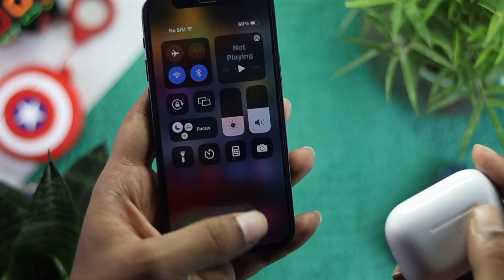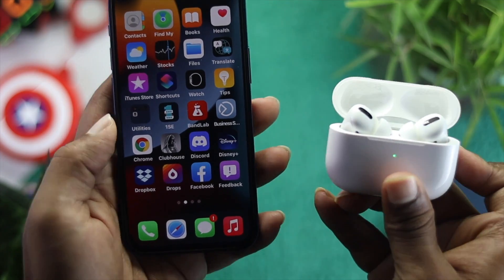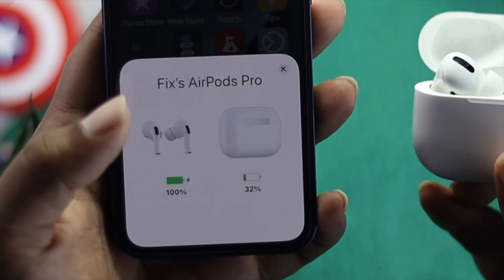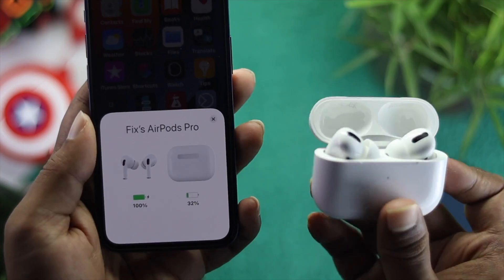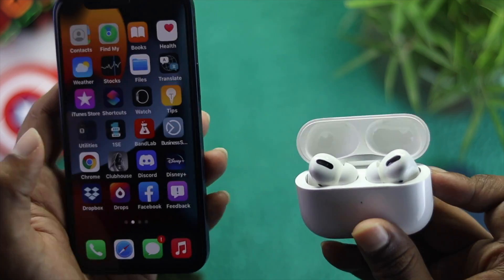The next thing you have to check is the charge. Open up your case and you'll be able to see the charge level. If you see it's down to 20 or 30 percent, this problem can happen. Make sure your case has at least 50 percent charge or more to fix your problem.